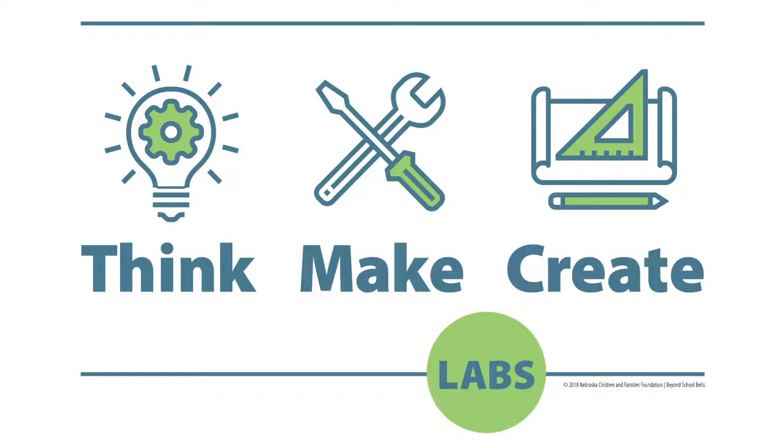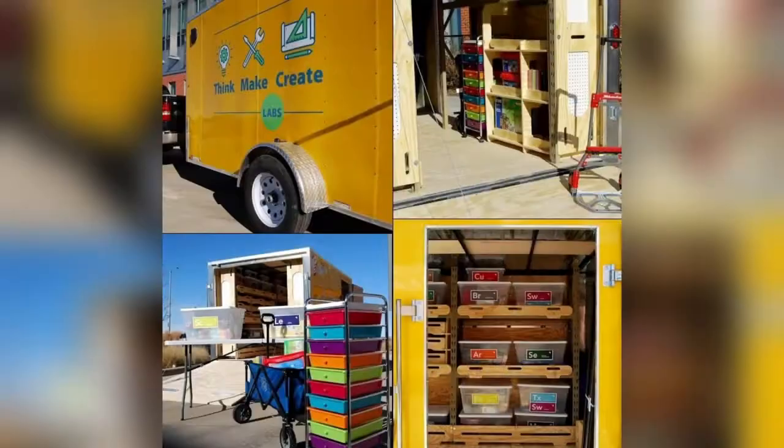Idaho's Think, Make, Create Labs are a wonderful mobile, hands-on STEAM learning opportunity currently being developed for statewide educational access.